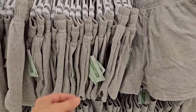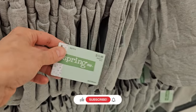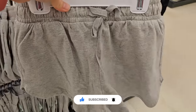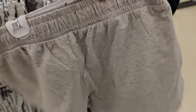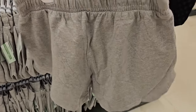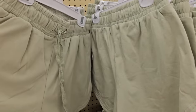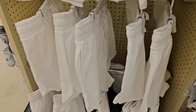Hobby Lobby also had these knit shorts — they had an elastic waist with an adjustable drawstring, and they had pockets. The inseam looked like it was maybe an inch to an inch and a half. Very basic but very comfortable to throw on over a swimsuit or to run errands during these hot summer months coming up.